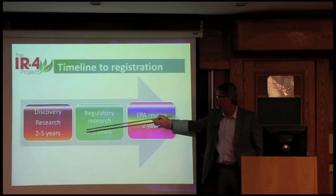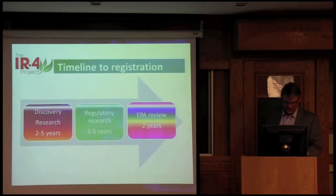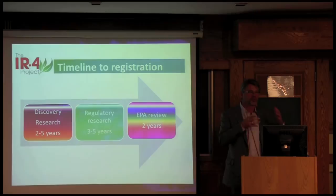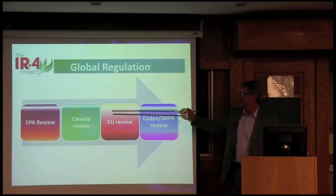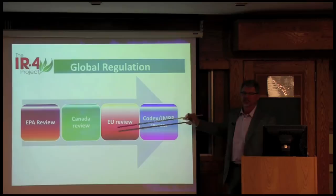The registration process: discovery probably takes two to five years, regulatory research three to five years, then EPA review two years. What's being developed now is probably not going to be available to growers for another 10 years. When we have our workshops, we're just doing residue studies and submitting to EPA, but our timeline is about five years to registration. And then you stack on top of that the EPA review, Canadian review, EU review, and Codex review. By the time a commodity can actually use the product and trade can happen, it can be quite a long time. There is a global joint review process where some of these are done concurrently, but Codex always does it after the review has been approved.